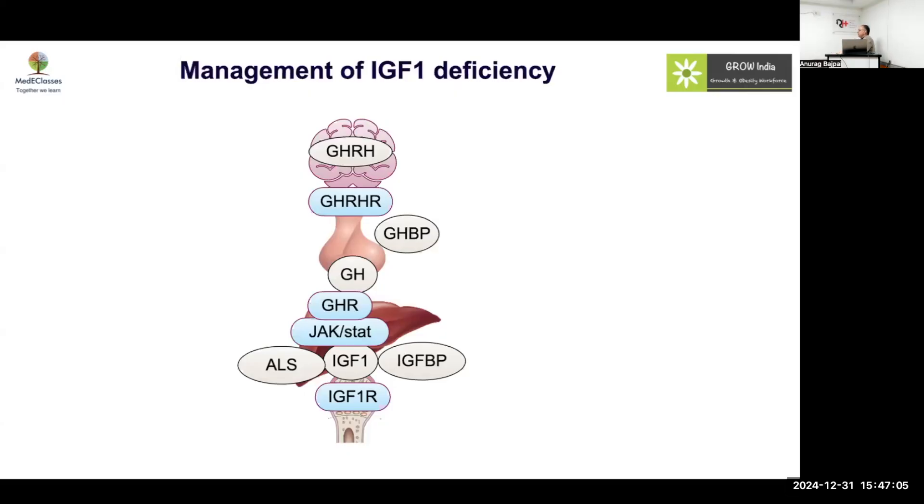When we talk about management of IGF-1 deficiency, the options include treatment with growth hormone, which can be given, or you can give IGF-1 directly. So, in growth hormone deficiency, why don't we give IGF-1? Why do we give growth hormone?